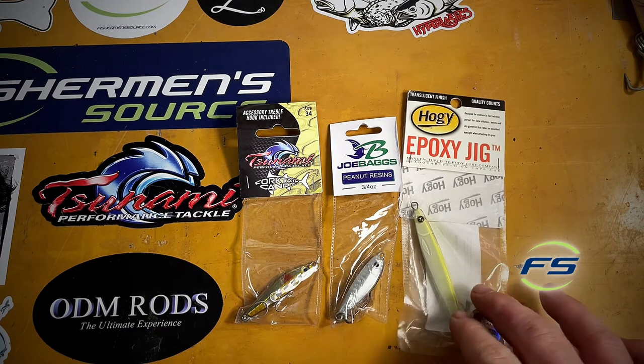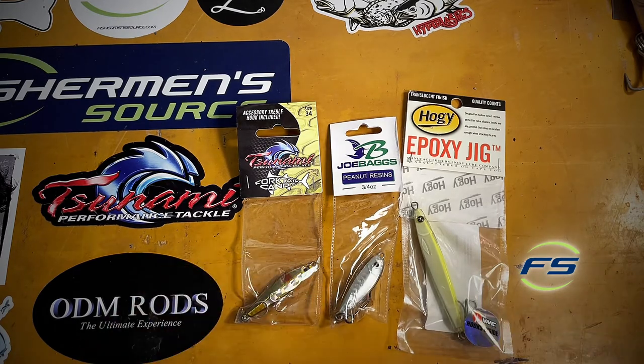The epoxy jigs get better on a real fast retrieve, which sometimes is necessary. But sometimes I cast these out and let them sink and just kind of work them back to the boat when the Albies have gone down.